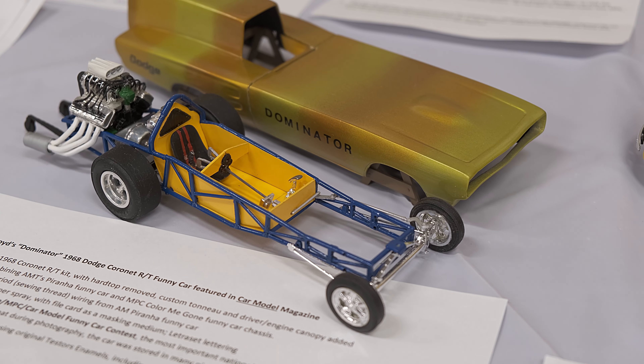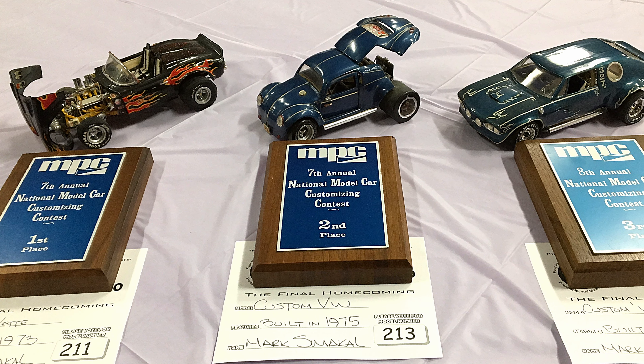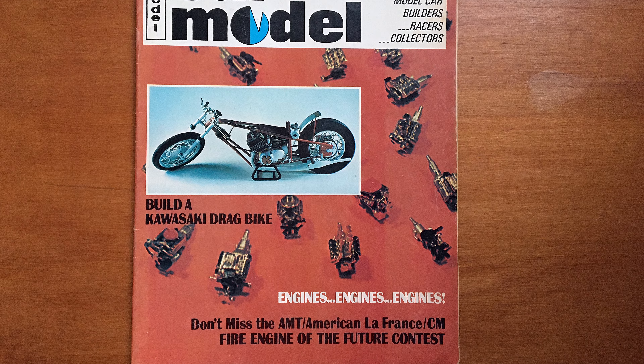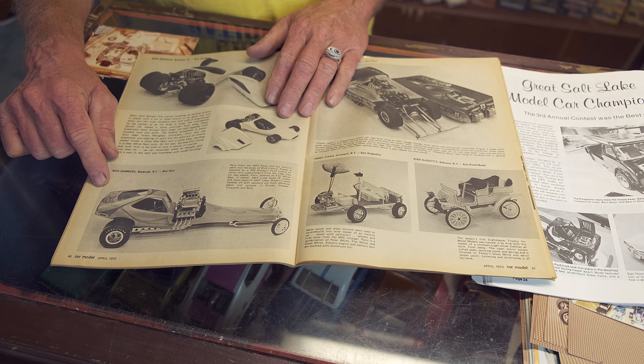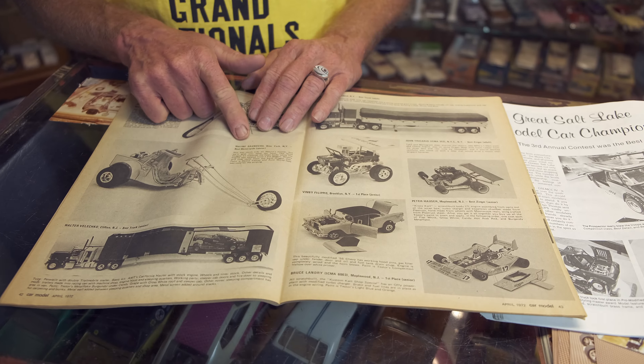April '72 Car Modeler magazine. I bought it because right there — Rick Hanmore, Newburgh, New York — I won Best Paint at the MPC show in New York City. And if you flip the page, there's Wayne Saunders. So we were at that show together but I did not know him at that time. That was his first show; that was my fourth. I'd been entering the contest since '68. I was 12 years old and my goal was to get a trophy.